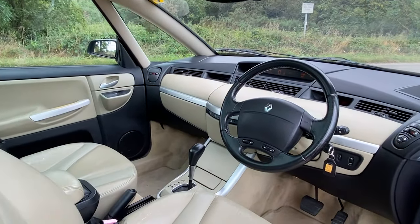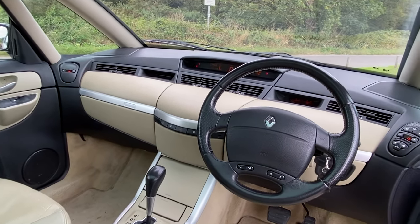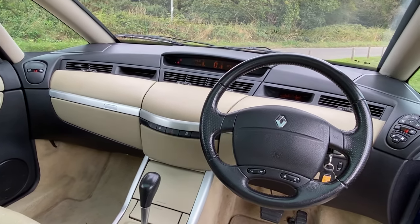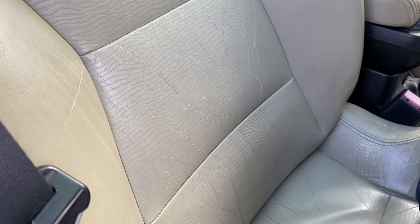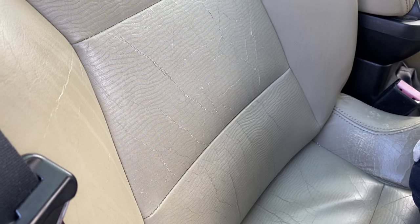The leather is actually from a company called Bridge of Weir, which supplies Aston Martin's leather. It's held up pretty well, although it's looking a little worn and dry now, but not too bad considering how old the car is.